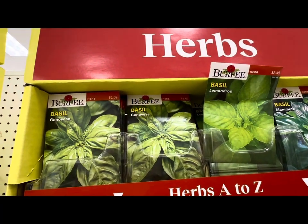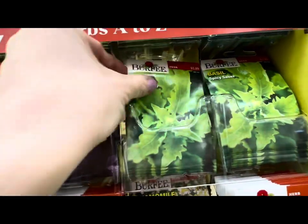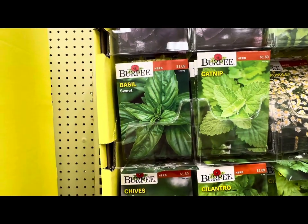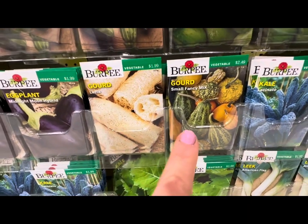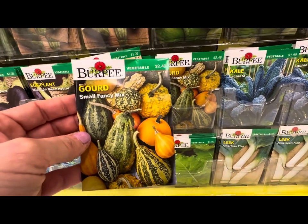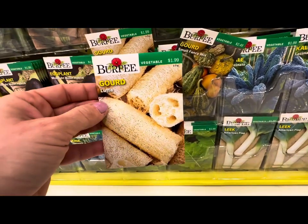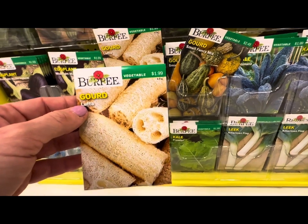Look at just all the basil varieties — they have the Genovese, Lemon Drop, Mammoth. I've never seen this variety before: this is called the Spicy Saber Basil. They have the Red Reuben Basil. Just basil alone, they have like six different varieties to choose from. Look at these Gourd Seeds — this one is the Gourd Small Fancy Mix, $2.49 for the whole packet. And then take a look at this — $1.99 to grow your own loofah, a Gourd Loofah. Have you ever seen loofah grown from seeds?